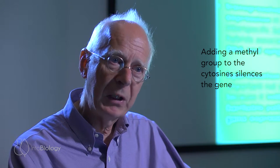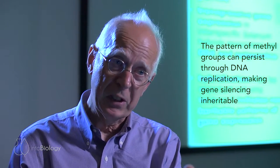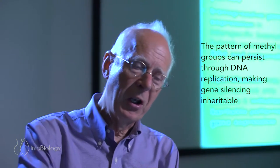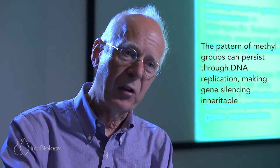The importance of that is twofold. Firstly, adding a methyl group to the cytosines often results in a gene being silenced. And number two, when the DNA replicates, the pattern of methyl groups that is on one strand can get copied onto the new strand after replication. So this means that you've got RNA directing the addition of these methyl groups onto the DNA, and it's silencing genes, and the silencing effect persists through cell division.